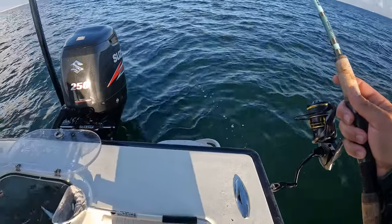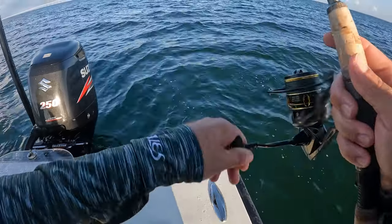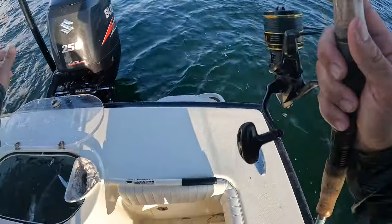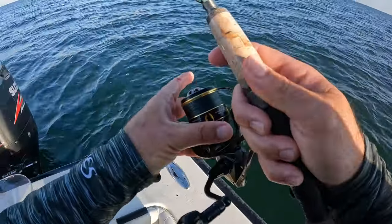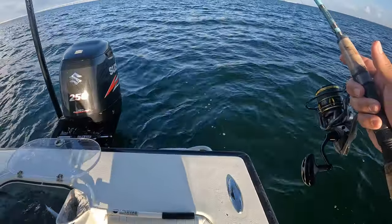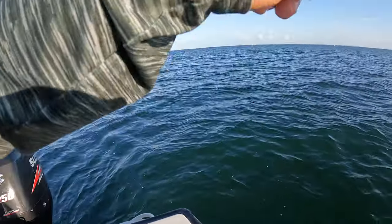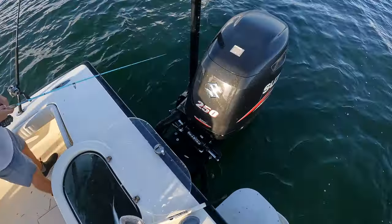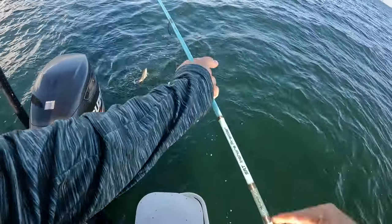So what do we got - three in there? Two in the cooler, one in there. I give him credit - if he did that, hey, live free buddy. Dang, that little fish is running like no tomorrow, guys!